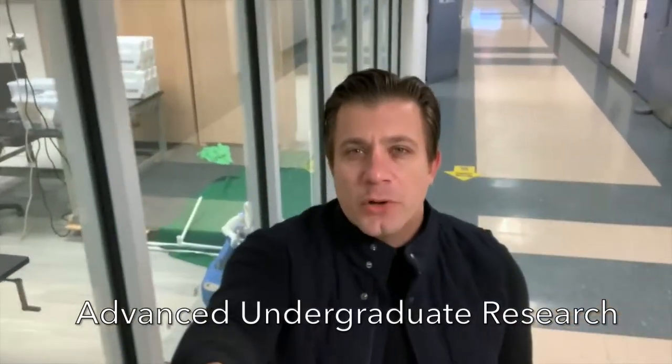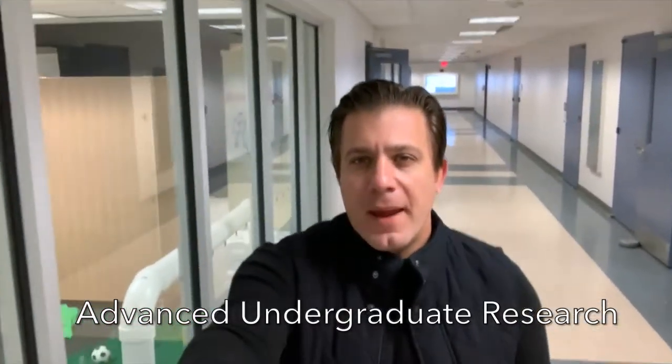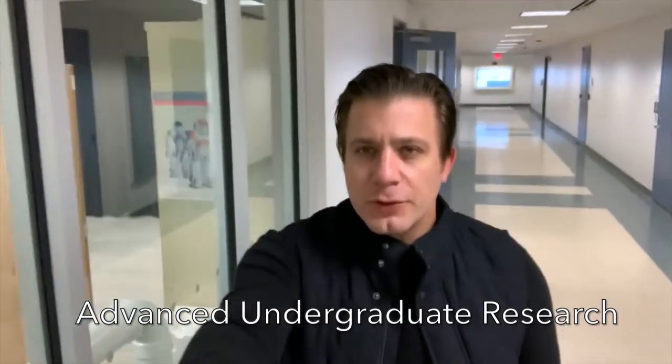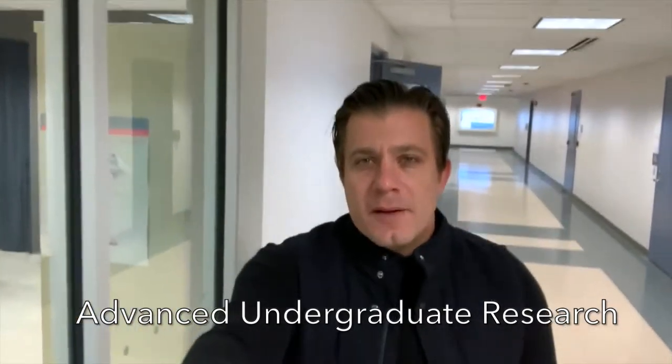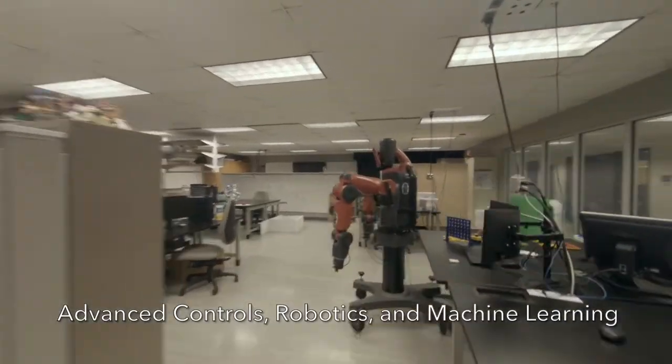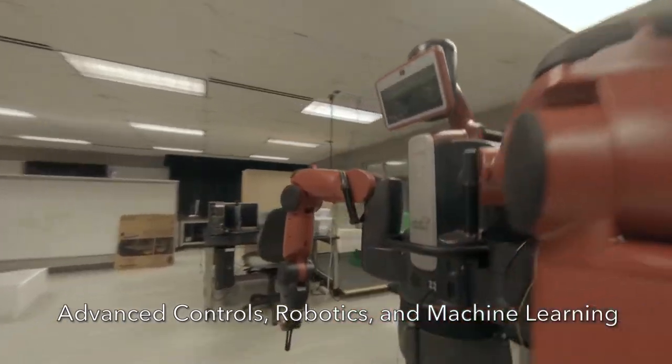We continue our tour of Armstrong Hall. Next, we're going to take a look at one of the main research spaces, which focuses on three different areas: artificial neural networks and machine learning, advanced controls, as well as robotics. This is only one of many ECE research laboratories we have here on campus.